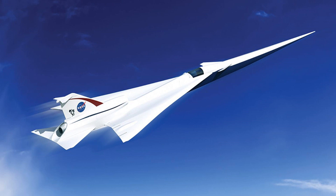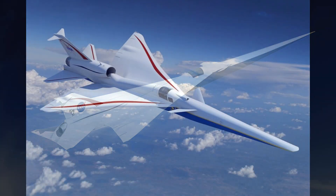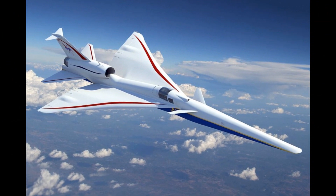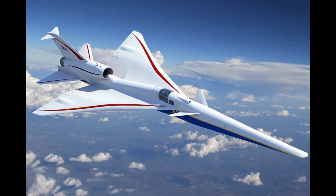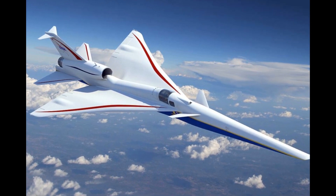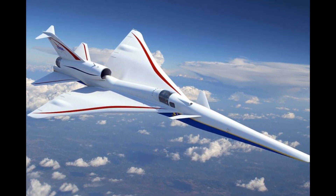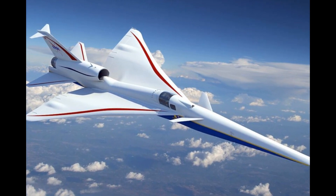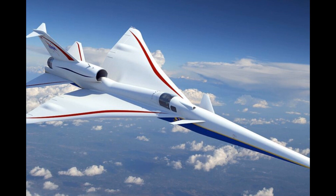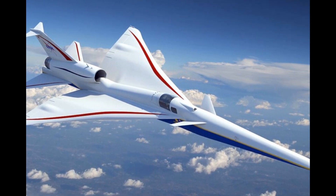Additionally, engineers aspire to minimise noise disruption by transforming the typical sonic boom into a subdued sonic thump, opening up new possibilities for travel between numerous city pairs. NASA has already identified potential passenger markets in up to 50 routes between cities, marking a significant leap forward in the future of supersonic air travel.